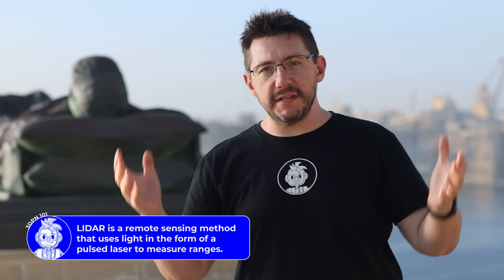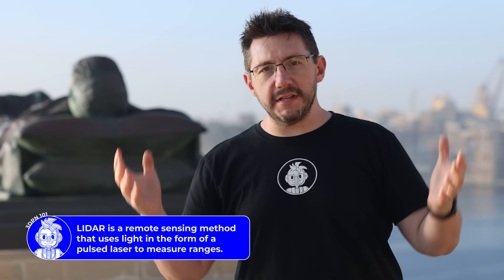All of those techniques come together to create a massively wonderful, highly detailed 3D model. And what are we going to use to 3D print this model?